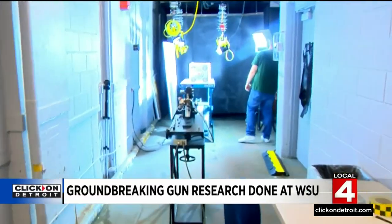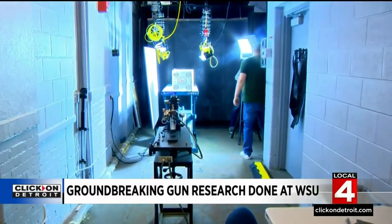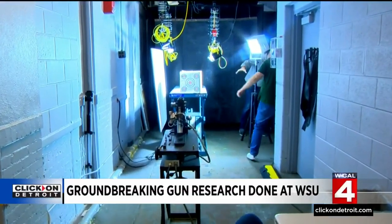The science doesn't lie. It doesn't vote, and it doesn't care what you choose to believe and what not to believe. The cold, hard facts are the cold, hard facts, and that's what's being discovered right here in the Department of Biomedical Engineering at Wayne State University.